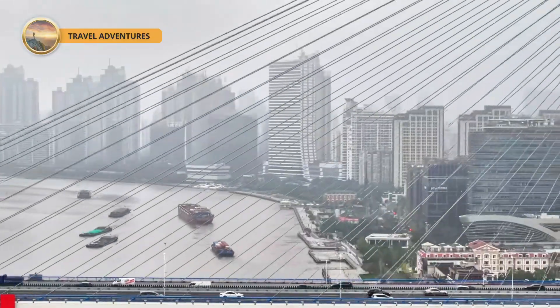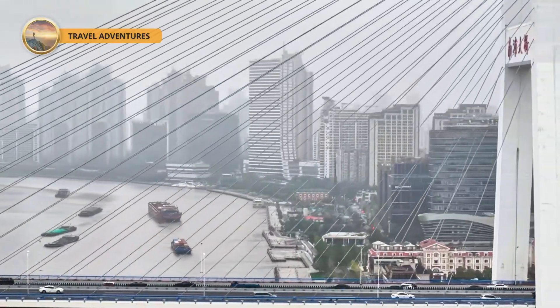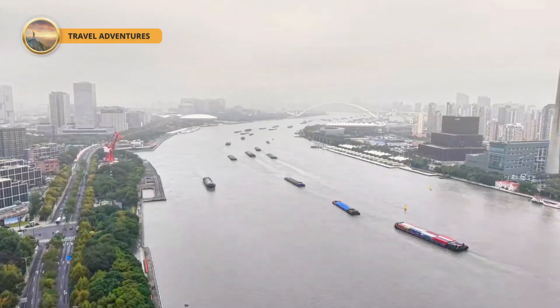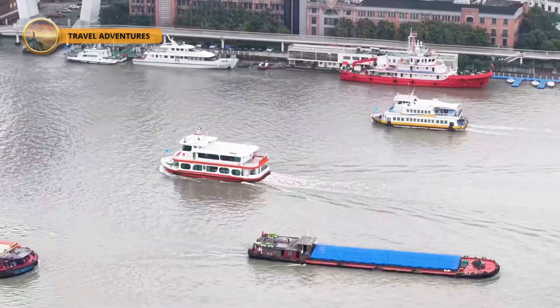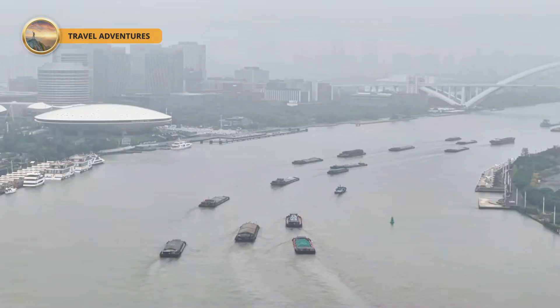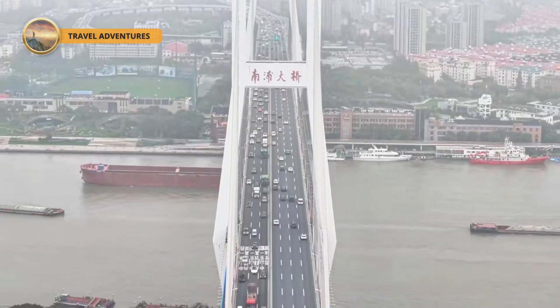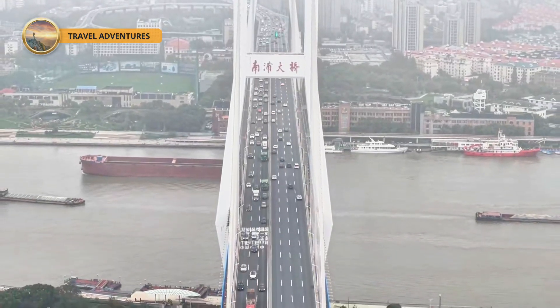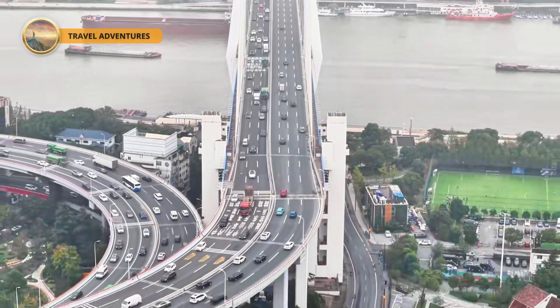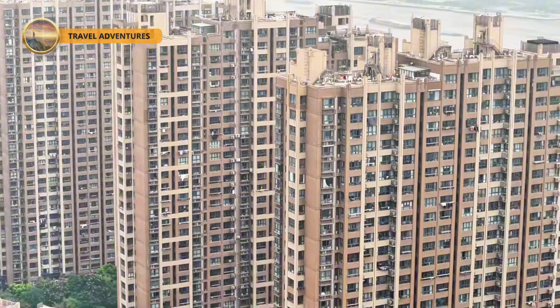The Nanpu Bridge, the very first cable-stay bridge ever built in Shanghai, stands as a jaw-dropping testament to China's incredible engineering chops and its bold, forward-thinking vision. Stretching proudly across the legendary Huangpu River, this masterpiece doesn't just link the old-school vibes of Puxi with the futuristic hustle of Pudong — it bridges Shanghai's past and its dazzling tomorrow.